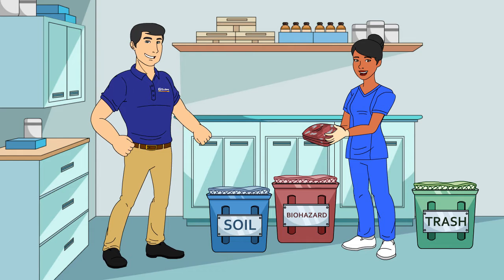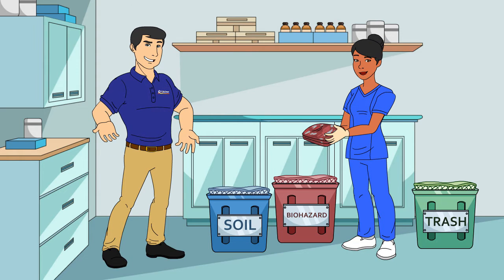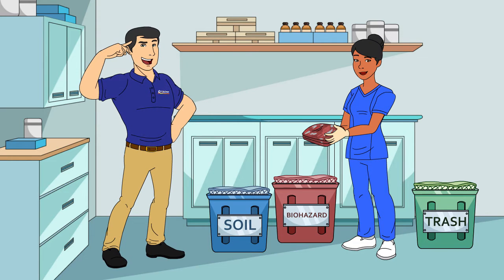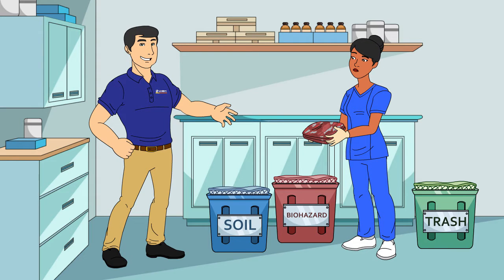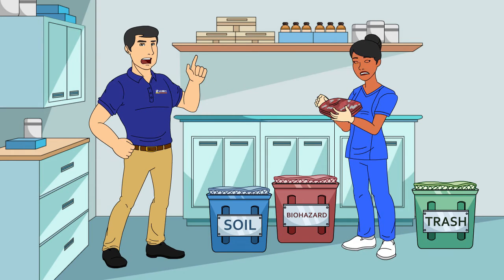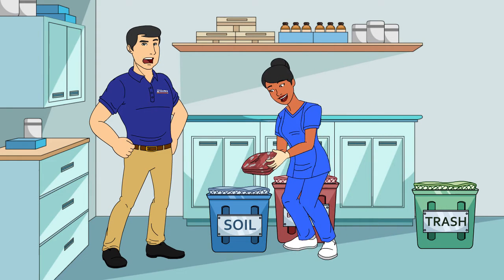Okay, check this out. You see nurse Lucy there? She's about to handle some blood-soaked linens. You might be thinking blood-soaked linens should either go in the trash or in that red biohazard bag, right? Wrong! That's a mistake folks often make. That goes in the blue soil bag, not the red.